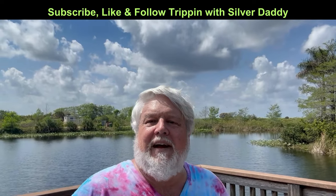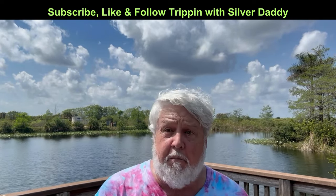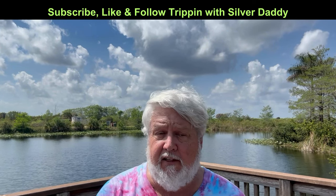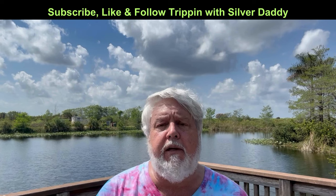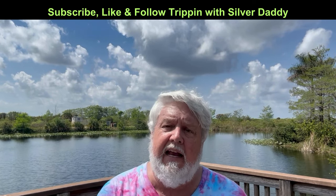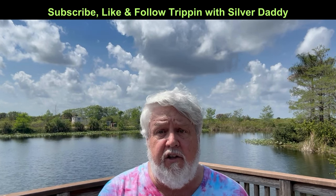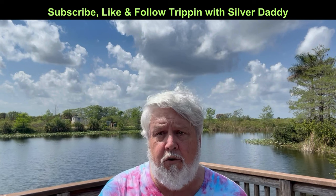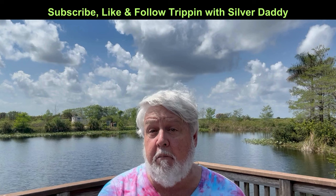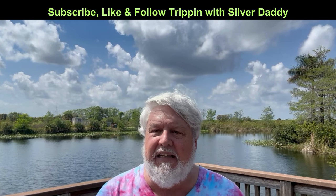Hey everyone, I hope you enjoyed this episode — I had a blast. I hope you enjoyed the things I got to see. If you did enjoy it, please remember to always follow, subscribe, and like. It means a lot, especially subscribing to my YouTube channel. I need to get to 1,000 subscribers to maybe someday make money and retire. But let's talk more about what we did today.